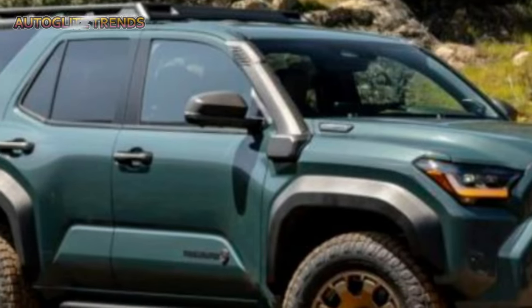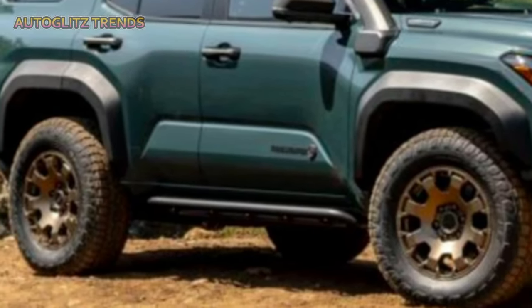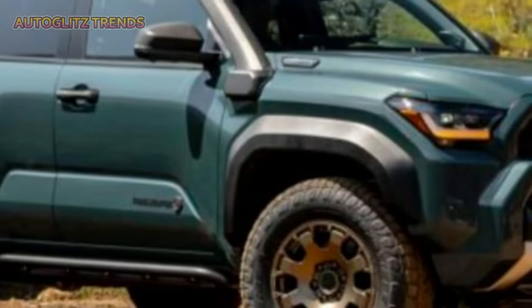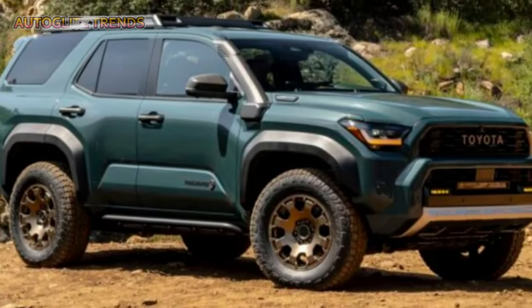With its powerful hybrid engines, off-road-focused trims, and upgraded technology, the 2025 4Runner stays true to its roots as a rugged, adventure-ready SUV while embracing modern advancements.